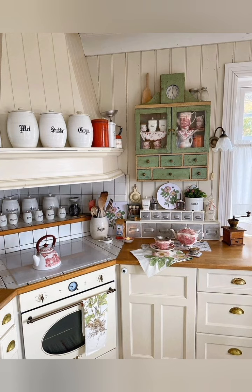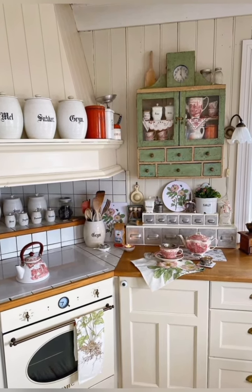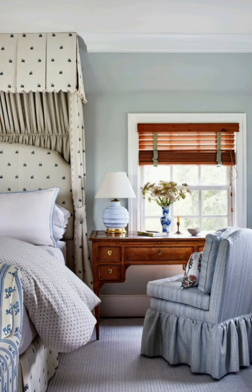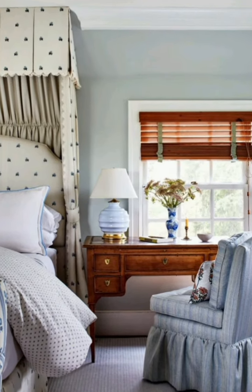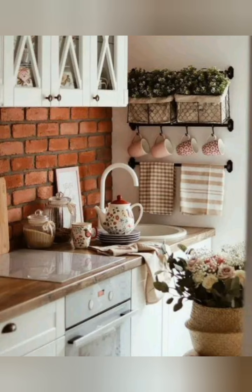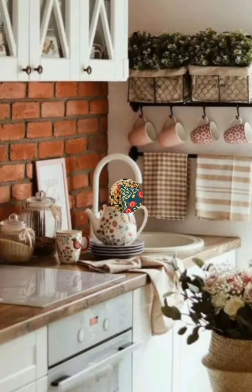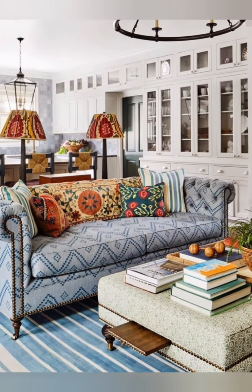an authentic cottage feel. Elegant lighting: choose elegant lighting fixtures such as chandeliers, sconces, and vintage table lamps. Crystal or glass elements can add a touch of sophistication.